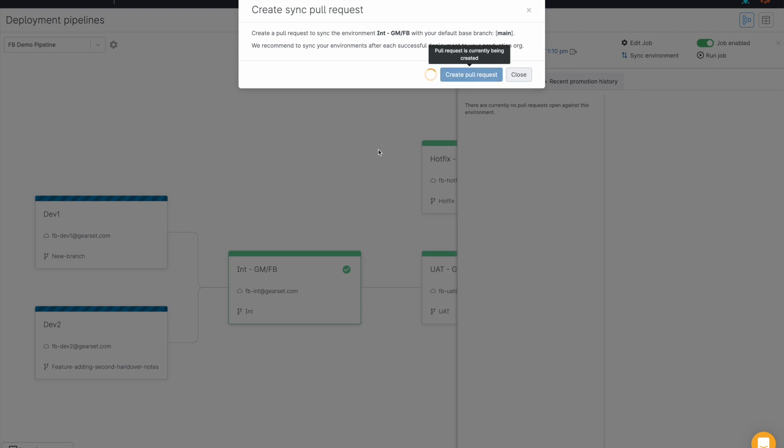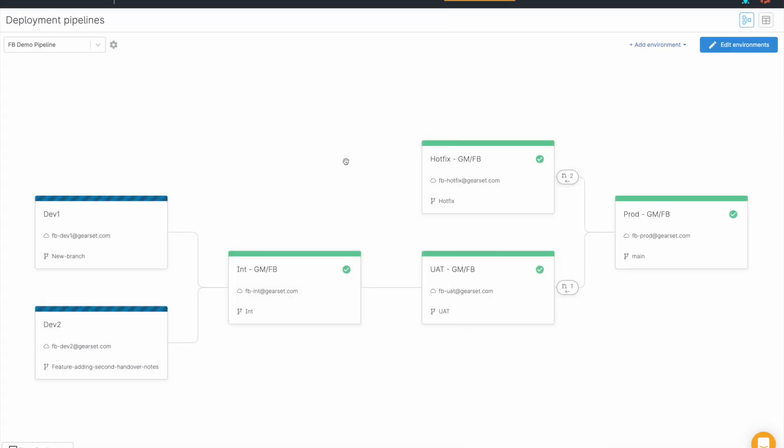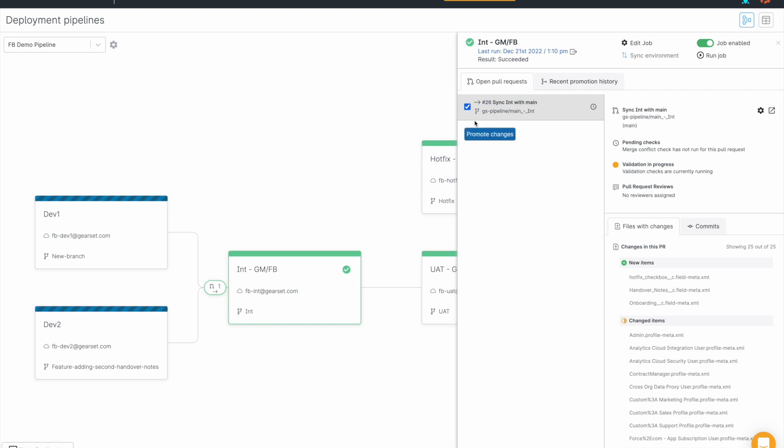You'll find this button available on each of the long-lived environments — so integration, UAT, hotfix, etc. We'd recommend using this after each successful release to your production environment. If you do this, you'll find that your commit history will remain clear and the issue that you were previously seeing won't be present anymore.